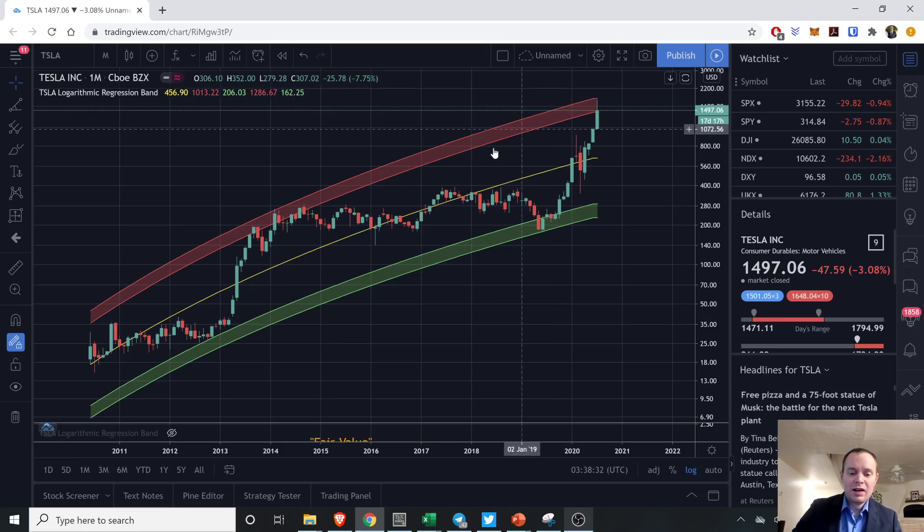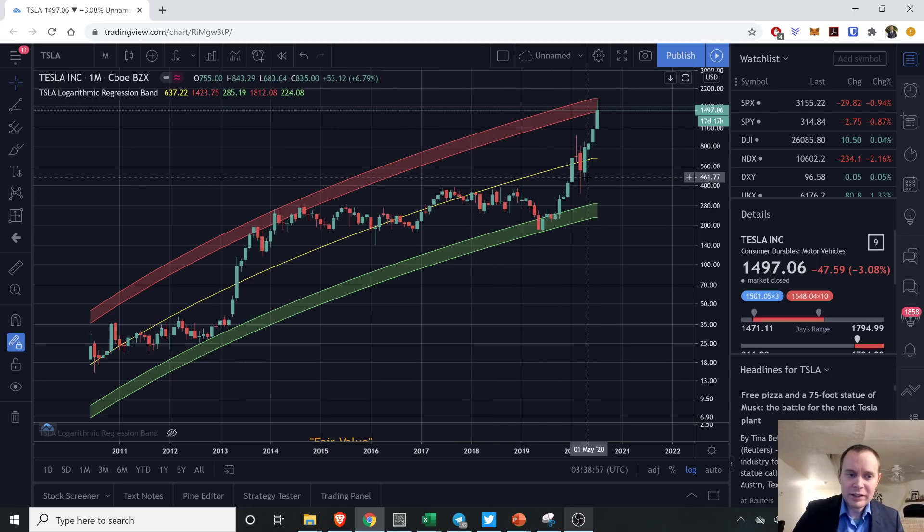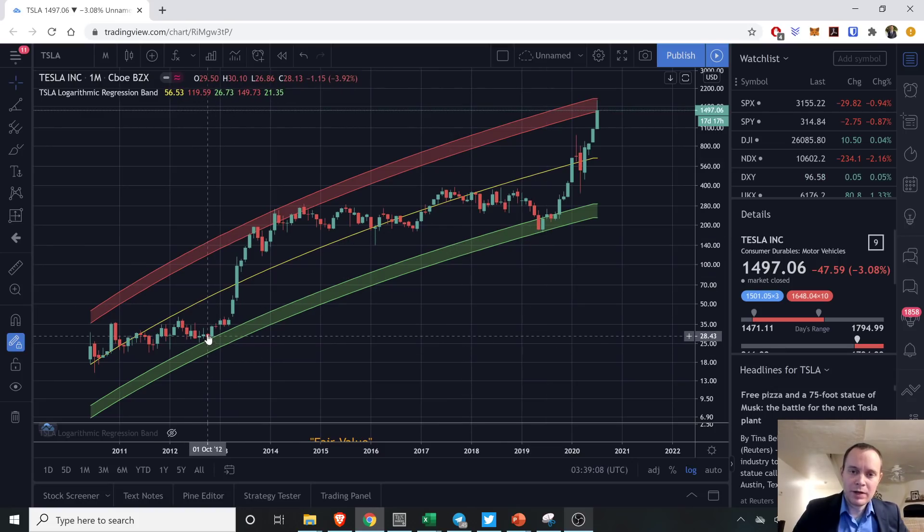Let's jump in. We made a video the other day showing a regression analysis of Tesla — we first showed the same regression analysis months ago. The yellow line is the fair value of Tesla according to this logarithmic regression analysis. The green region down here is historically our support zone — the time when historically speaking it's a really good time to be buying Tesla.